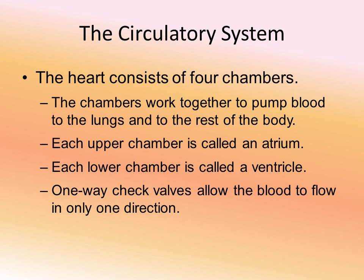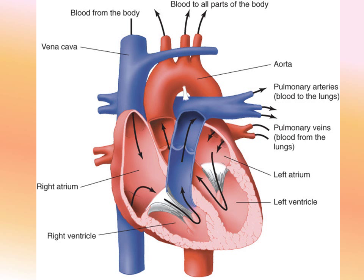The heart has four chambers that work together to pump blood to the lungs and out to the body. The upper chambers are called atria (singular: atrium) and the lower chambers are called ventricles. Between each chamber there are one-way valves that ensure blood only flows in one direction. The two atria are relatively thin-walled on top, and the ventricles below have thicker walls. When we reference the right and left sides of the heart, remember we are describing it as if it were standing in anatomical position.